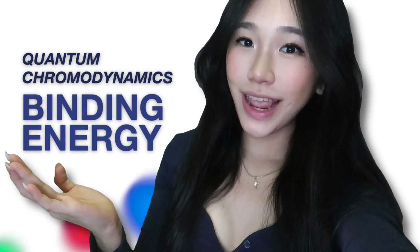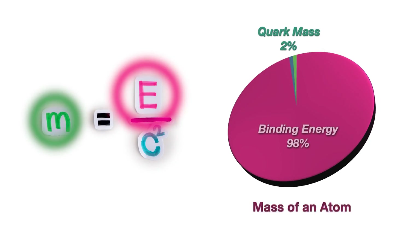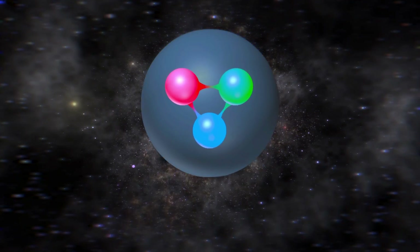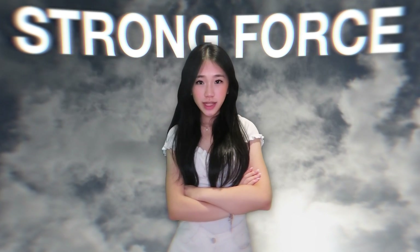Quarks move very fast in a very tight space. To keep all that energy in such a small volume requires a lot of what we call quantum chromodynamics binding energy. And using E=mc², this actually accounts for 98% of the mass of an atom. In other words, almost all of the universe's mass comes from the energy stored within the bonds between particles inside nucleons of atoms, due to the strong force — a force so fundamental yet one that cannot even be directly experienced.